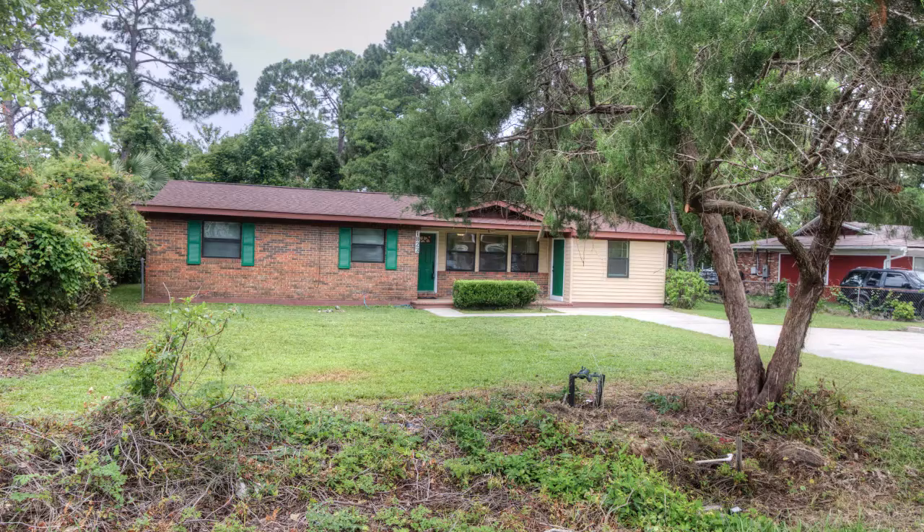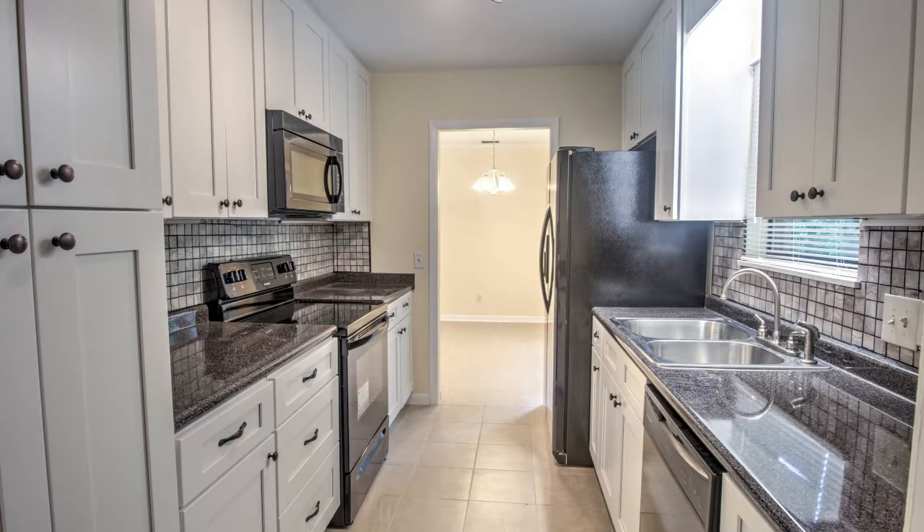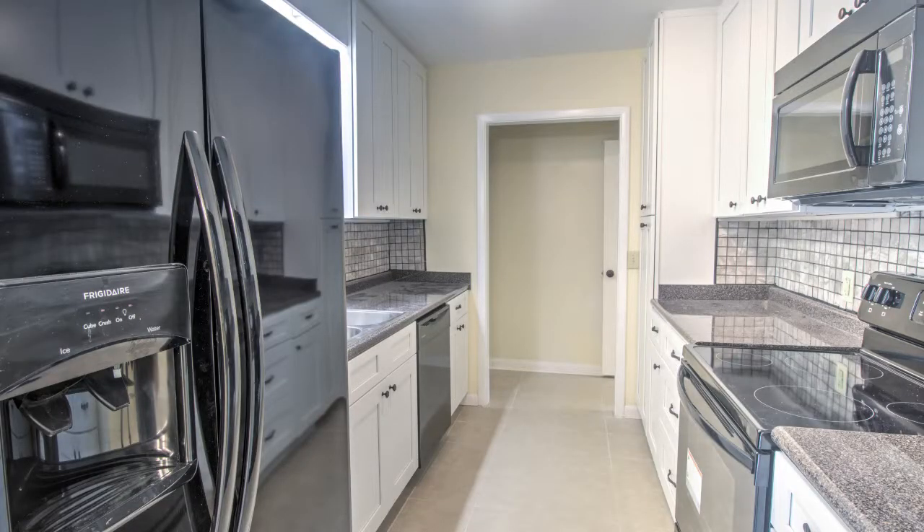This home has been completely redone. Brand new architectural shingles roof with warranty, new soft-close kitchen cabinets, new countertops, new tile backsplash, new Frigidaire appliances, new 50-gallon hot water heater, and new thermopane windows throughout the home.